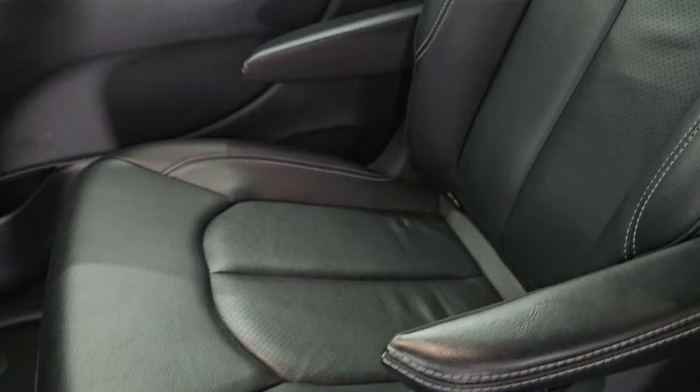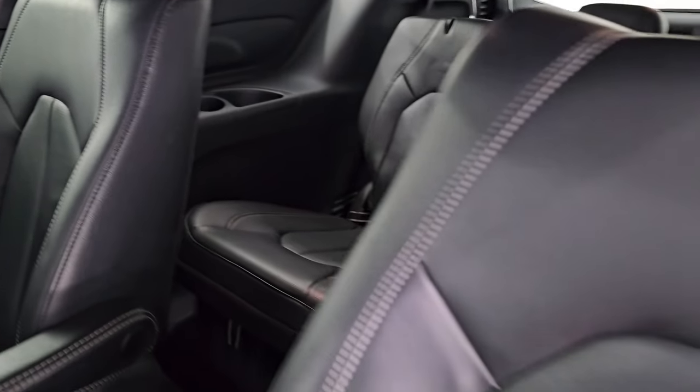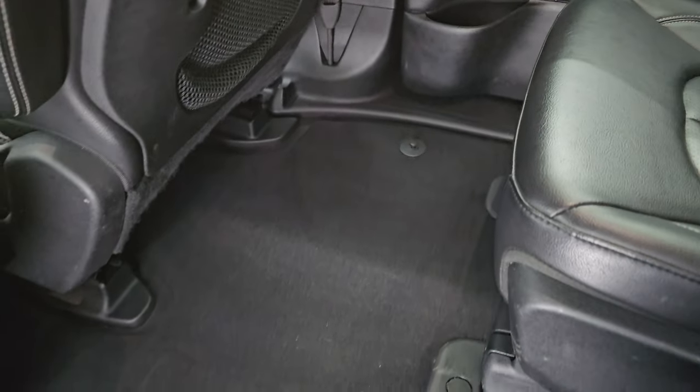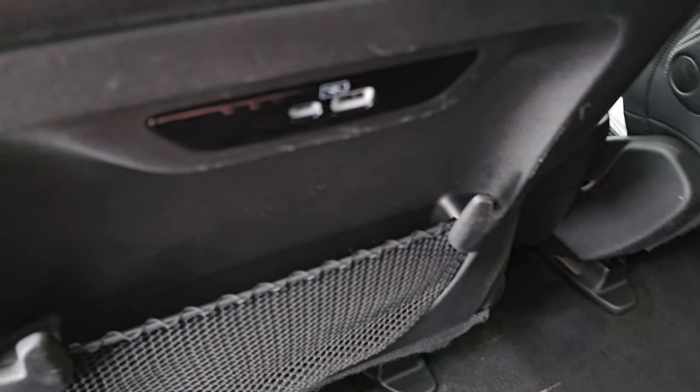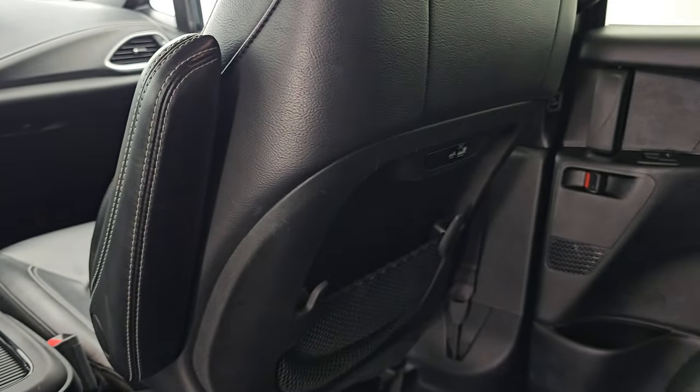You get the second row quad seating — no rips or tears on these seats. You get the captain's chairs with the armrest and the latch child safety system for any child car seats you may have. The carpeting is in very nice condition back here.